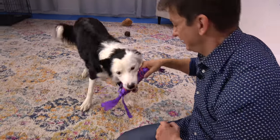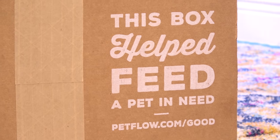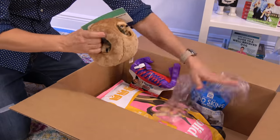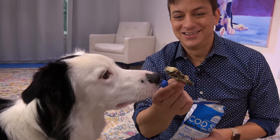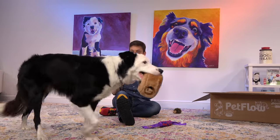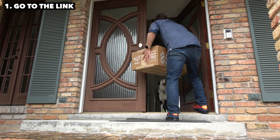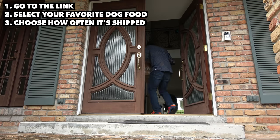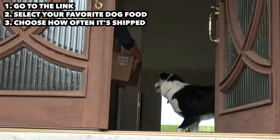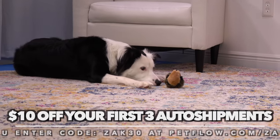Have you ever found training your dog to be difficult at times? It's important that you have everything you need when you're training your dog. This is more than just a box — with every purchase you make, PetFlow gives a bowl of food to a pet in need. Things we routinely need for training our dogs are great toys, treats, and high quality food. PetFlow has all of that, and they make your dog's food magically appear at your doorstep. I'll have a link in the description — select your favorite dog food and tell PetFlow to ship it every three weeks or however often you'd like. You'll get $10 off your first three automatic shipments by entering my special code ZAK30 at checkout.